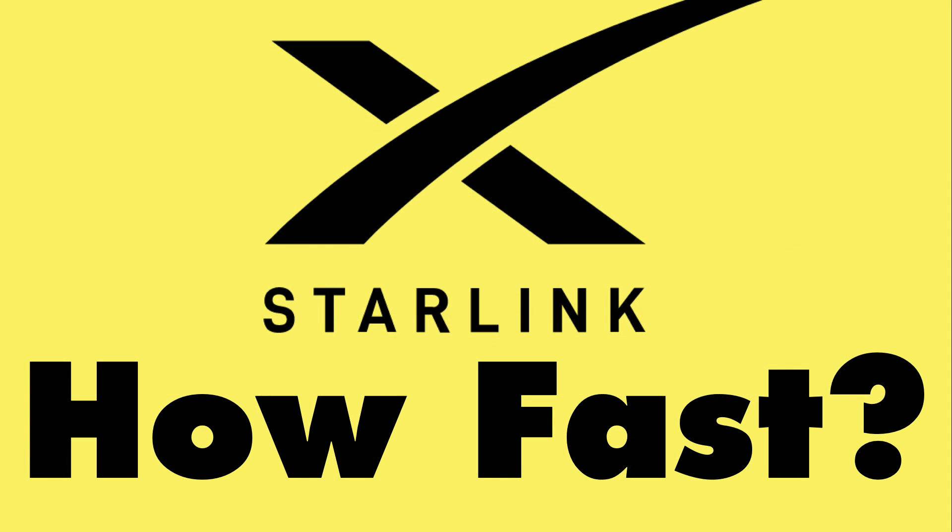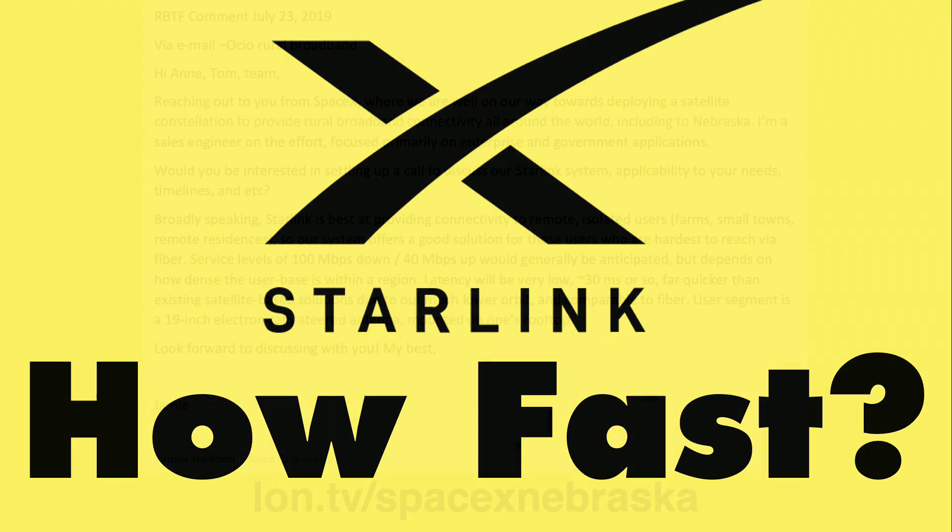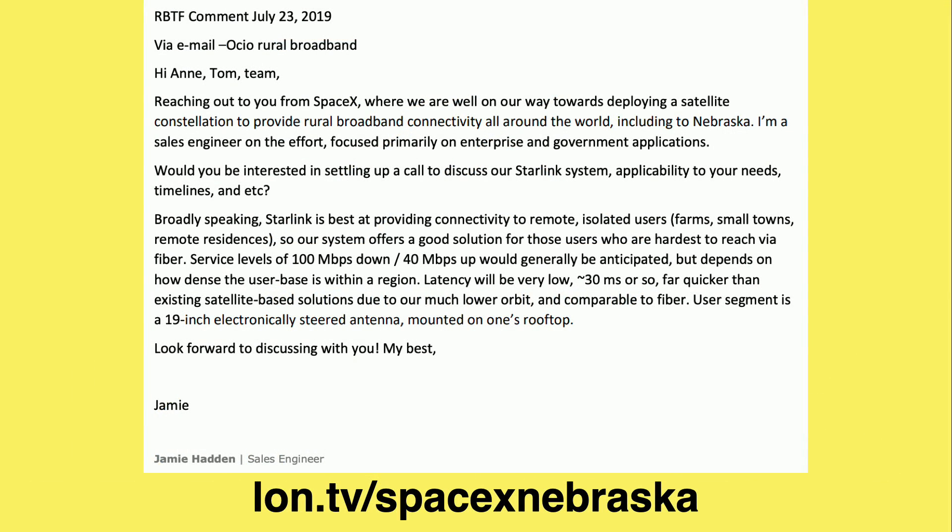We don't yet know how fast the Starlink service is going to be, but we have a lot more information than we did in February. The first item was hiding in plain sight, found on the Reddit Starlink group. Apparently somebody from SpaceX's Starlink department sent an email to a Nebraska regulatory body that was looking at rural broadband options, and that email was included in public documents. As you can see here, the rep from SpaceX is saying you can expect service levels of 100 megabits per second downstream and 40 megabits per second upstream.